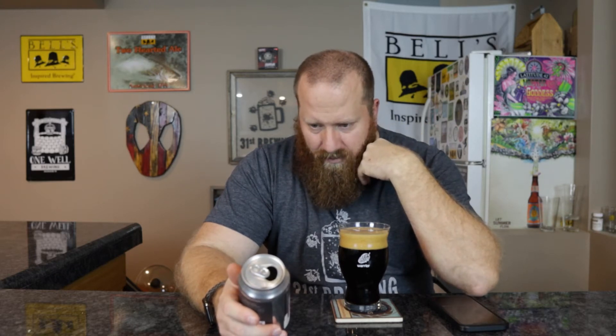Pastry stout — we're probably talking lactose in this case, marshmallow, and cocoa nibs for the chocolate. I don't know what they're using exactly; it would kind of make sense to use cocoa nibs, but I don't know where they're putting the marshmallow — in the mash, in the boil. I'm guessing the chocolate's going in secondary, but I could be wrong.